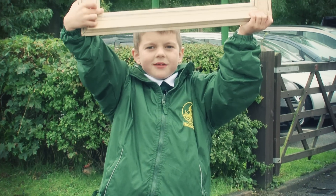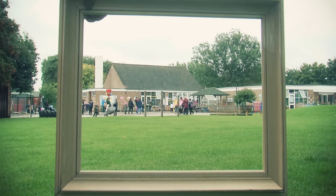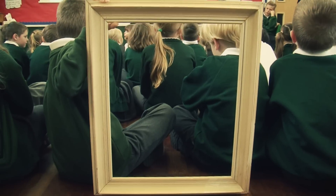Hi, my name is Tommy and this is my school. My school is not that big. There are four classrooms and 103 children.